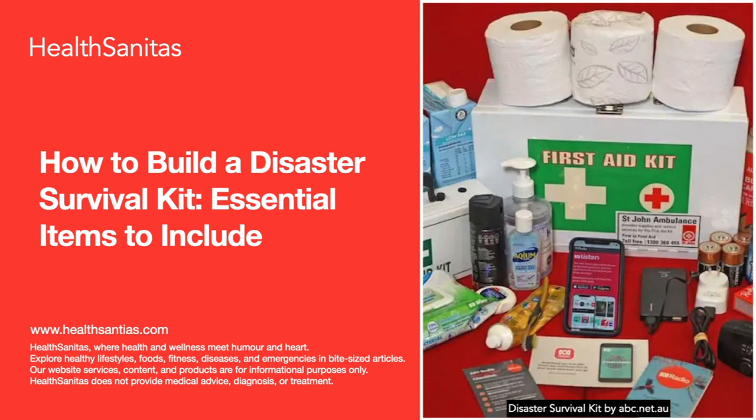Here are the must-have items to include in your disaster survival kit. First, water — 1 gallon per person per day for at least 3 days. Second, non-perishable food — a 3-day supply for each person. Third, a manual can opener for opening canned food. Fourth, a first aid kit — include bandages, gauze, adhesive tape, antiseptic wipes, tweezers, scissors, and pain relievers.